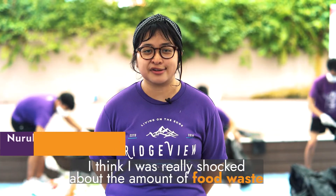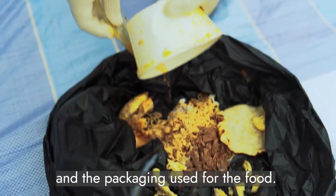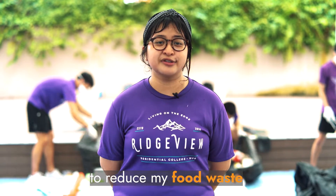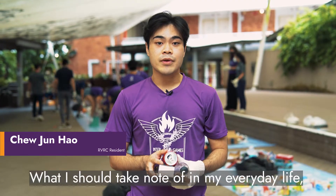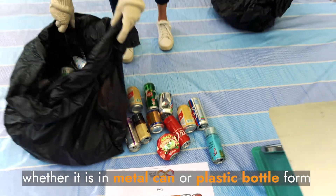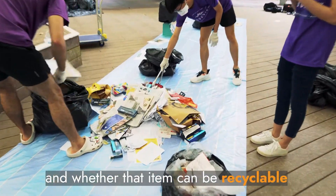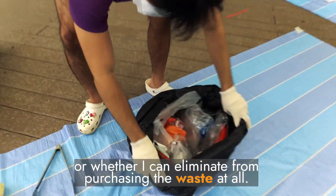I think I was really shocked about the amount of food waste and the packaging used for the food. And it really made me want to do my part as an individual to reduce my food waste — what I should take note of in my everyday life, especially when purchasing my next drink, whether it's in a metal can or plastic bottle form. It has also shown to me that I should be more mindful of what I'm purchasing and whether the item can be recycled or whether I can eliminate purchasing the waste at all.